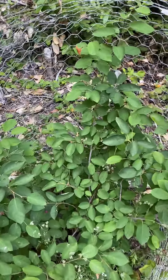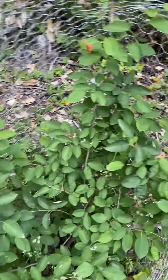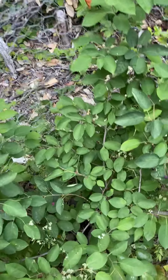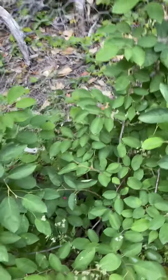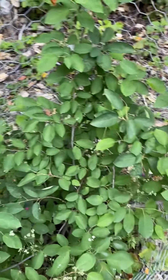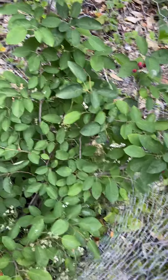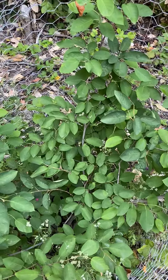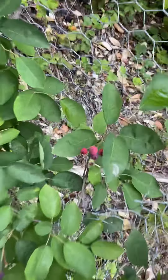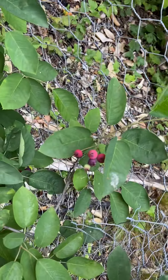Now another name for these is the serviceberry. The reason I have it in this cage is because the deer love to eat them and everything else. The beautiful thing about the huckleberry, the serviceberry — I highly recommend getting one if it works in your climate. In the spring it blooms beautiful flowers followed by lush green foliage and these delicious berries.